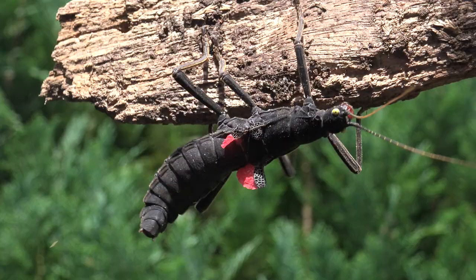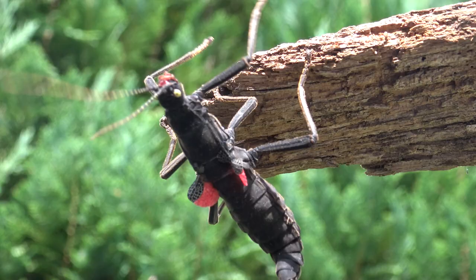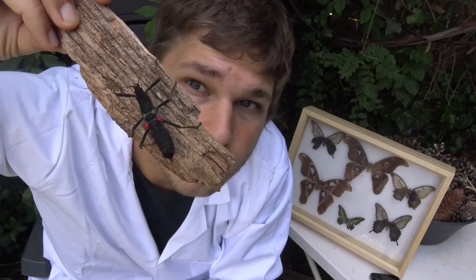So far, no populations have been found beyond the small area where they were first discovered. That means potentially the whole species is contained in an area smaller than 12 football fields. Now some of you may think 12 football fields is a lot, but it's ridiculously small considering it presumably contains the whole species. This also makes the species incredibly vulnerable to extinction, since any tiny change or degradation of their habitat will massively impact a species contained on such a small surface area.